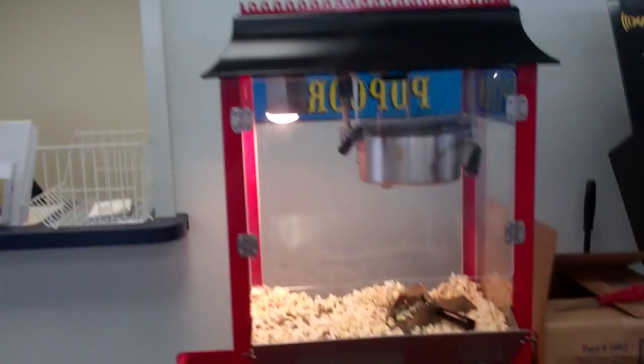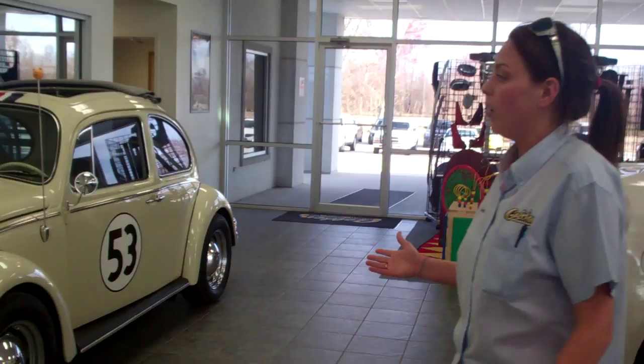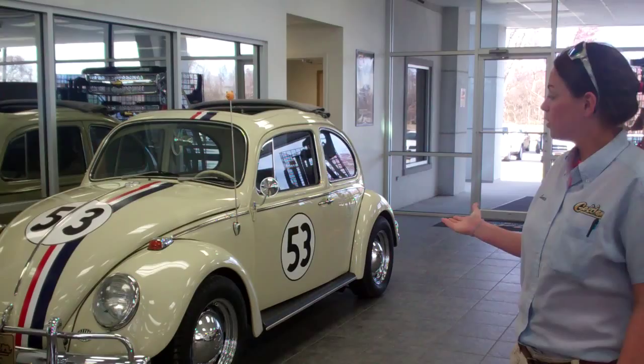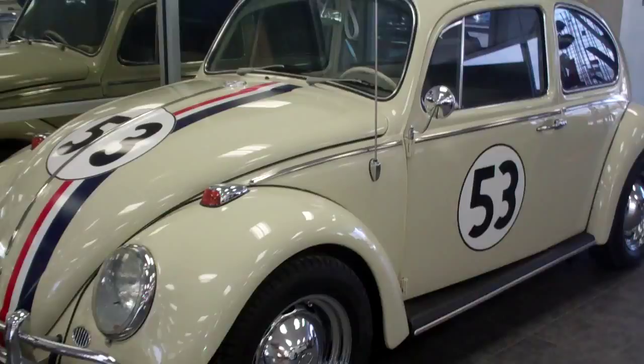We have a popcorn machine right here. We do love to pop popcorn for our customers. This is Herbie — Maurice went on a Disney vacation, and his son said he wanted a car like that, so Maurice found a 1967 bug and made it just like this for his son. His son absolutely loves it. We just keep it in the show for the kids to enjoy.